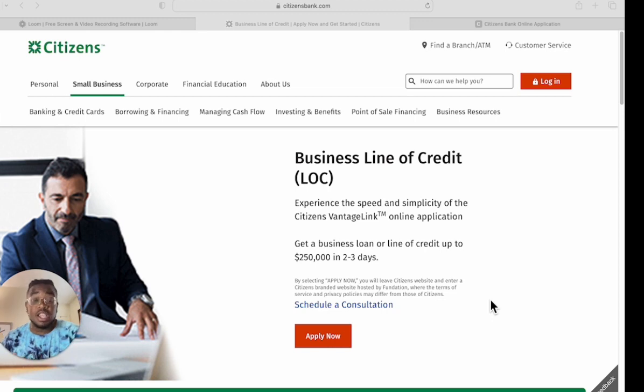I also prefer a line of credit over a credit card because with a credit card you have to liquidate it, which sometimes involves a fee and jumping through hoops. A business line of credit comes already ready to be liquidated. It might take a little more to get one, but it's worth it.